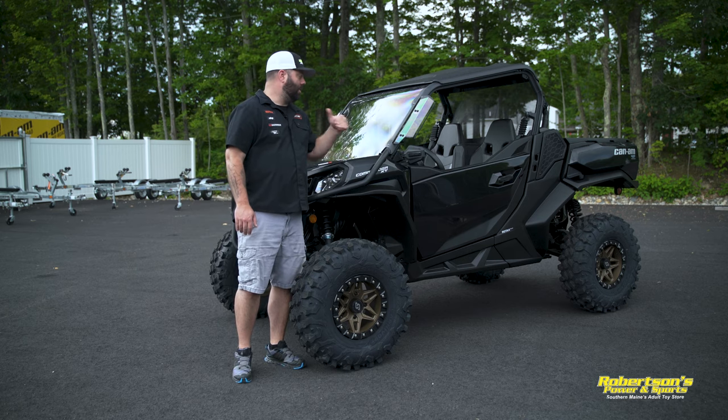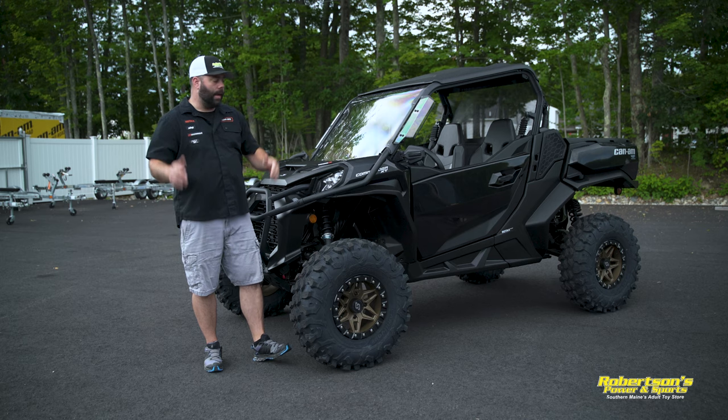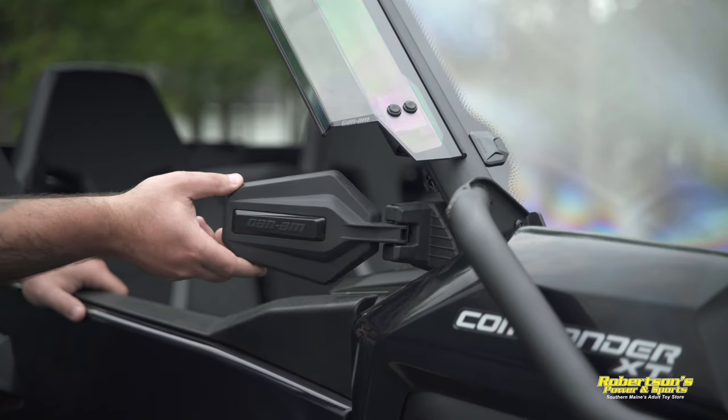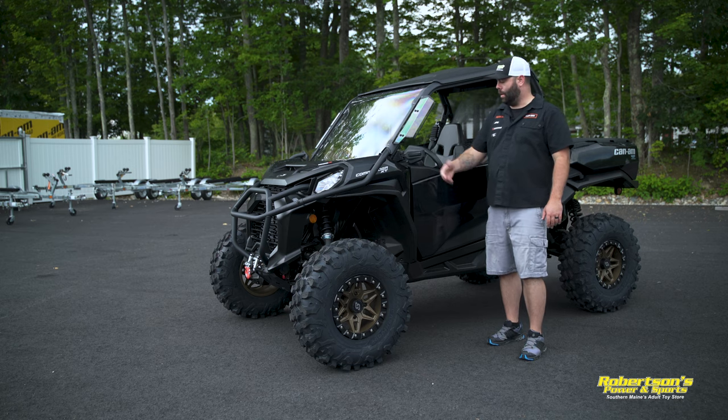We've also added a set of side deflector mirrors. Visibility out of these is very important — being able to see down the sides is a great feature. This one folds in, so if you brush up against something or need to get into a tight place like a trailer, you can fold it in.